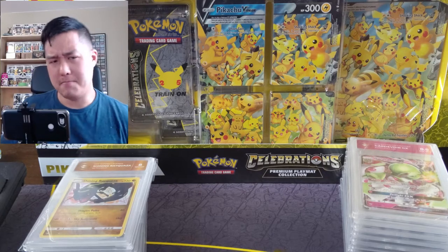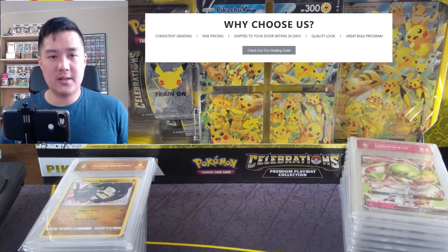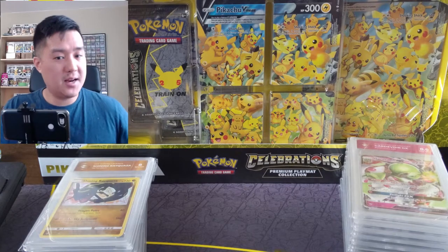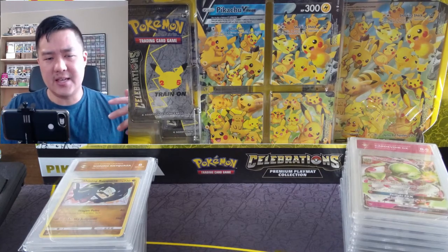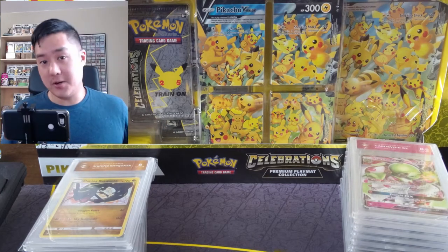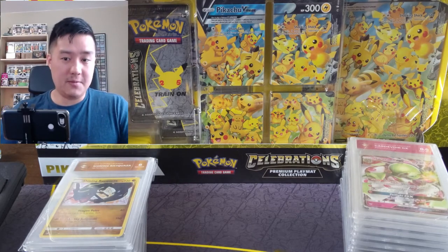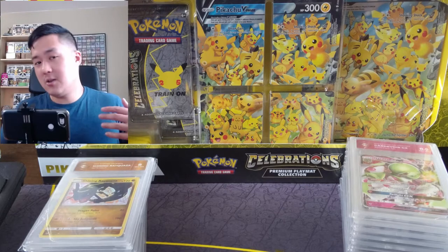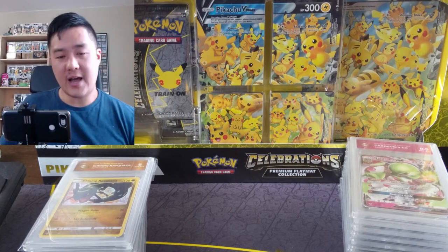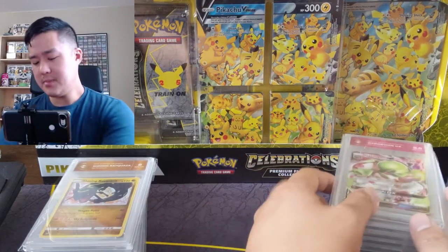Turnaround time — the website boasts a 30-day turnaround, but that's in business days. In calendar days, it took me two months to get these cards back from when I submitted. So while it's not misleading, it's longer than you might expect. Compare that to PSA, where typical turnaround time is about a year. So the two biggest pros are: very reasonable price — a little over $15 a card after shipping and insurance — and that two-month turnaround.